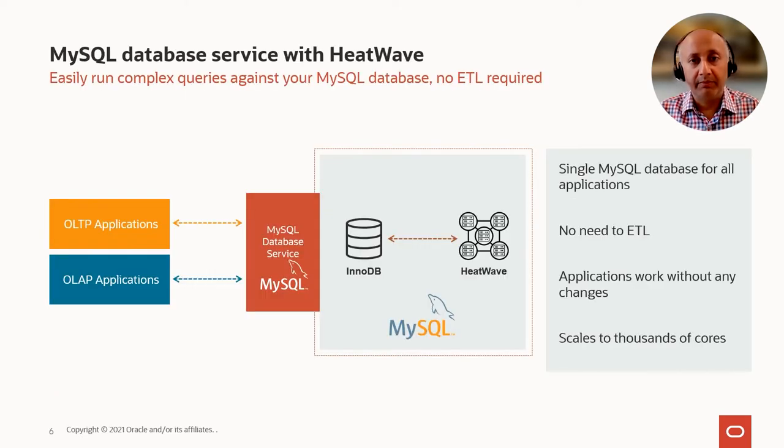In order to address this problem, last year we announced the availability of HeatWave, which is a query accelerator for the MySQL database service. There is now a built-in native query accelerator for the MySQL database such that for all applications, whether they are analytic applications or transaction processing applications, there is now a single MySQL database which can very efficiently handle all classes of applications. There is no need to move the data across two different databases, and all existing tools and applications which are compatible with MySQL continue to work as is with MySQL HeatWave without the need for any change.